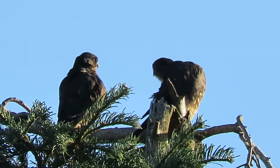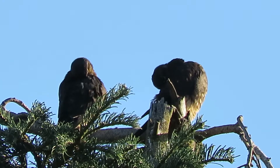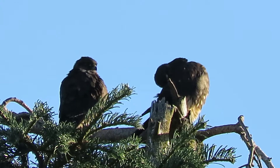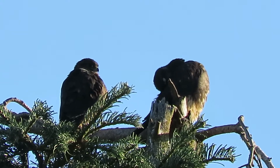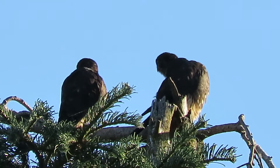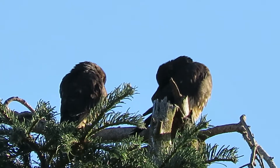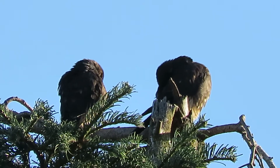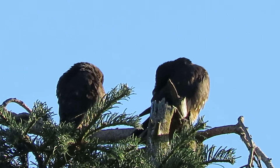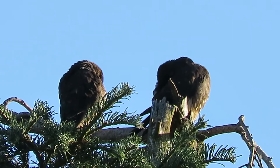There we are, still busy at it. That's pretty much good for now. We'll go check the other side of the street, see if we can locate number four and see what that one's up to.